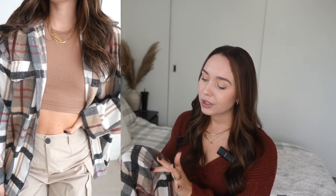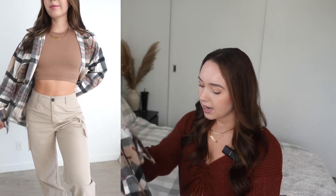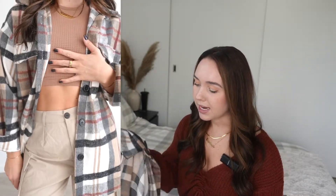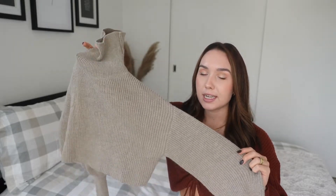It's just slightly oversized and the tones are really beautiful — black, gray, white, tan, and a red color — so very, very fall. The fabric is very comfortable and soft on the outside. It is 100% polyester, so keep that in mind, but it feels really warm and cozy for fall. I think you can style this a million different ways.